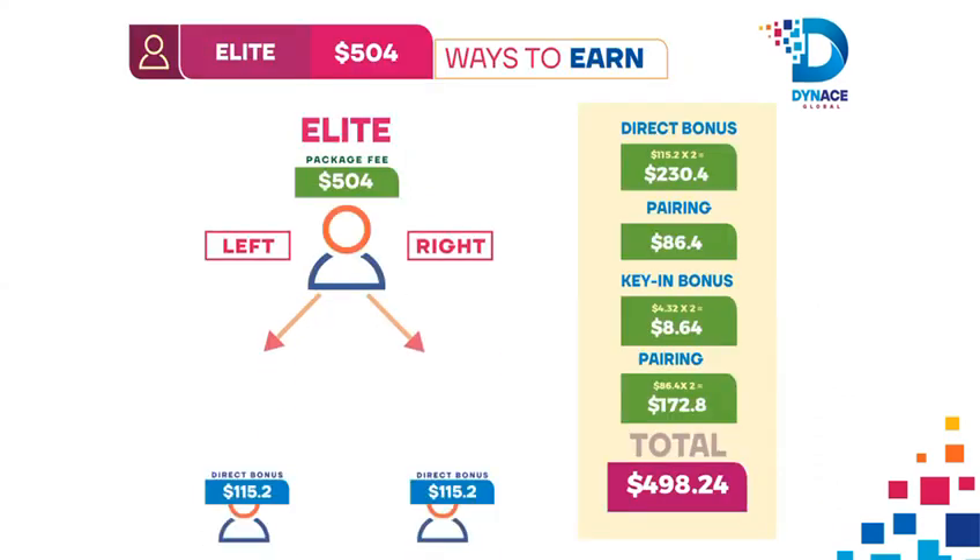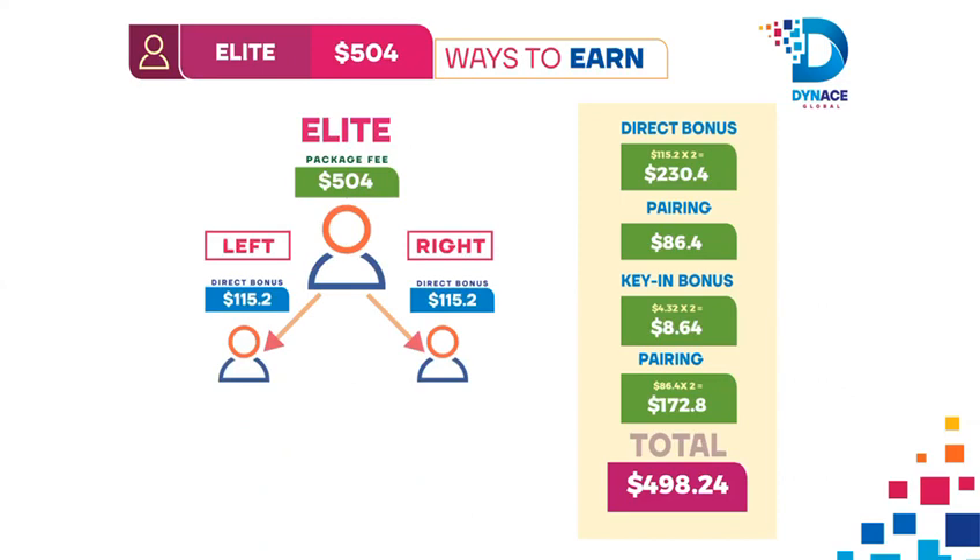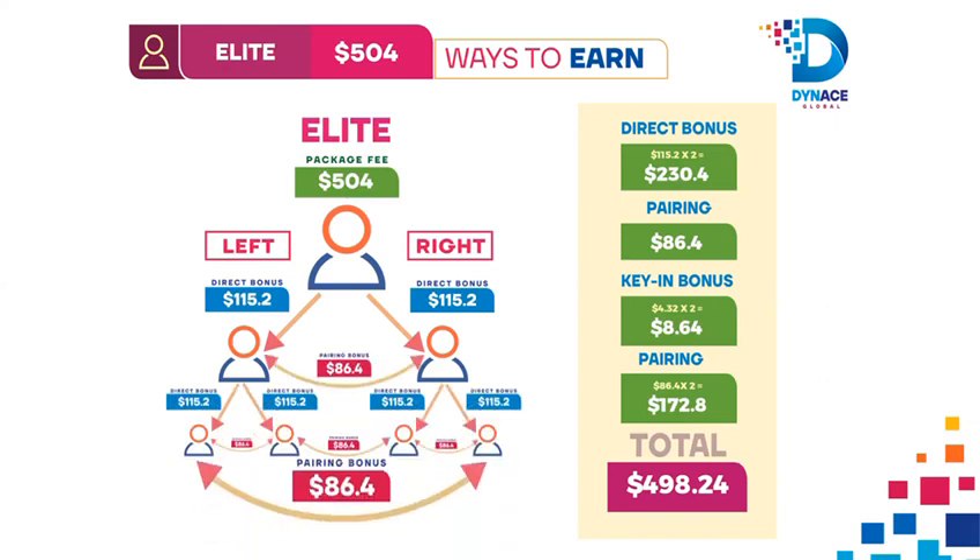Elite Package Earning: 1. Shop the Elite Package at $504. 2. Connect 2 people who also shop with the Elite Package and earn $115.20 each from both left and right as direct sponsor. 3. Earn a Pairing Bonus of $86.40.